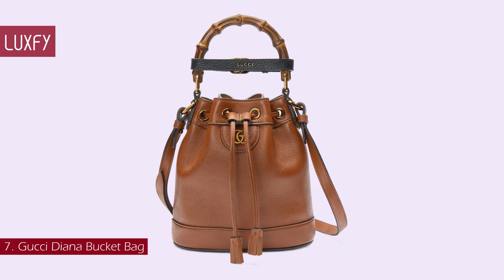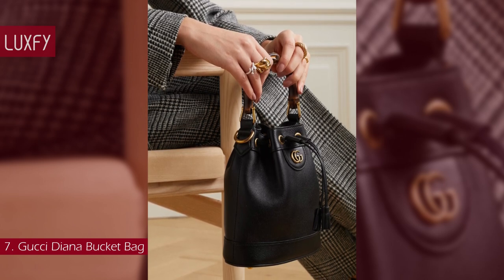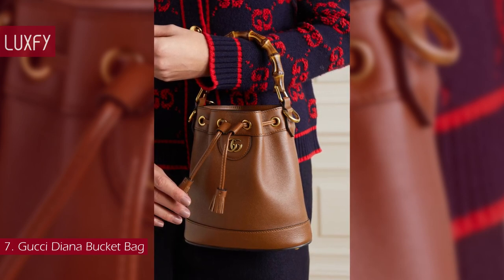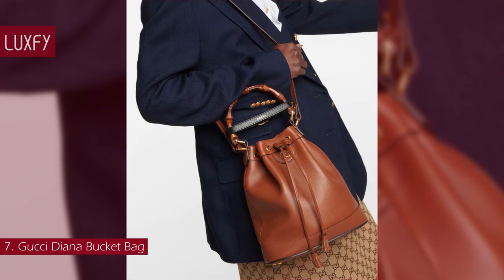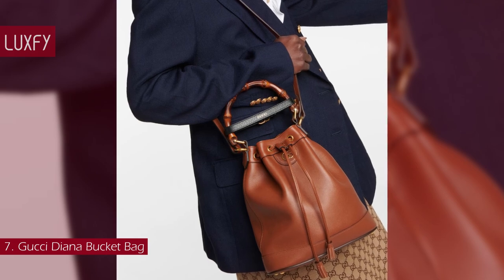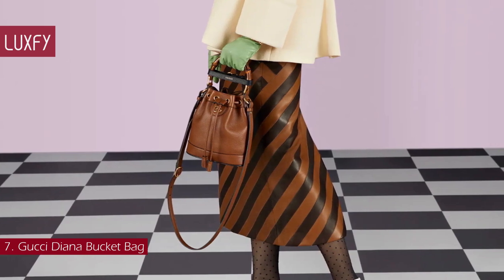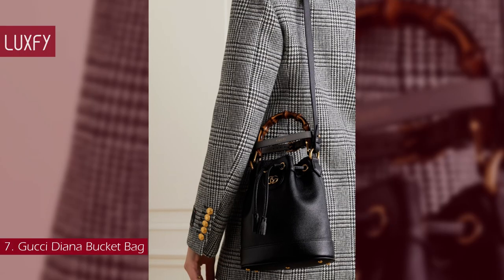Number 7: Gucci Diana Bucket Bag. The iconic Gucci Diana is reinvented in a stunning bucket bag. Combining recognizable elements of the house, the mini bucket bag is defined by its bamboo handles and double-G hardware. Crafted from leather, the accessory is further accentuated by a decorative leather belt — a playful reference to the bands used to keep the handles in shape. A new bag that references a classic style of the brand, this is an amazing bucket bag for everyday wear. The Diana Bucket Bag is sold for $2,400.